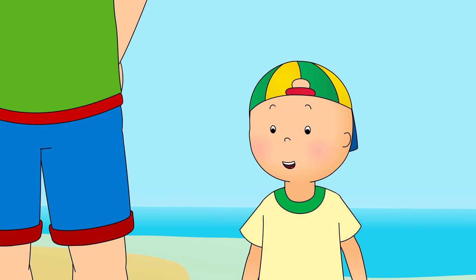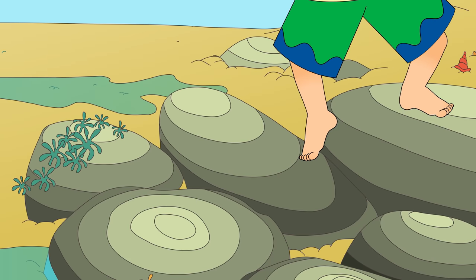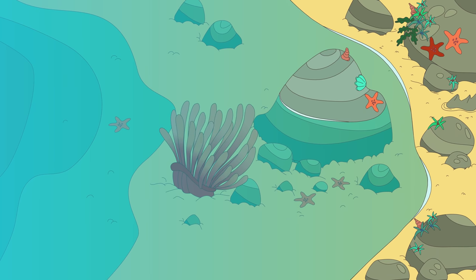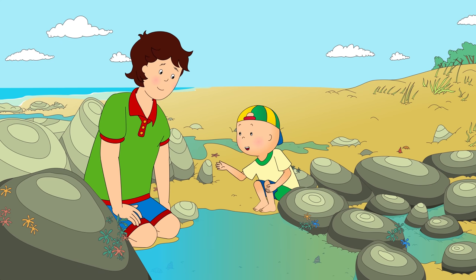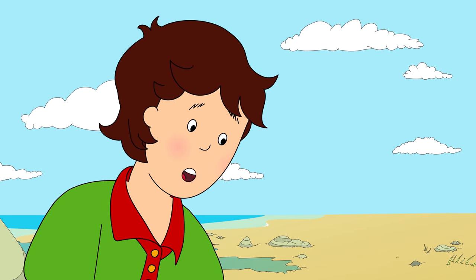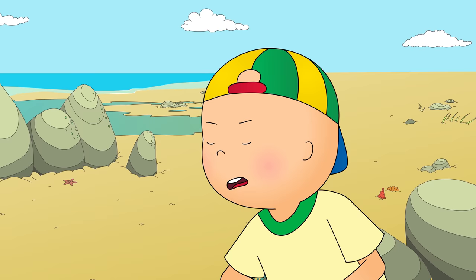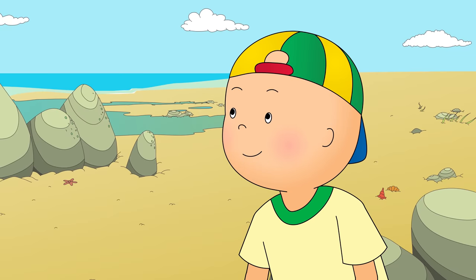Caillou waved goodbye to the fish and went off in search of more creatures. Caillou was taking extra careful steps. He didn't want to slip over and get his shorts wet. Wow! Caillou, come and see this! At the bottom of the pool, Caillou saw something very strange. Daddy, that's not a creature! It's just a flower! But flowers don't grow under water, do they? It may look a bit like a flower, Caillou, but it's actually a little animal called a sea anemone. Anemone! Anemone! You got it!